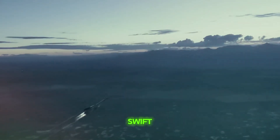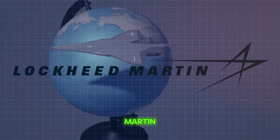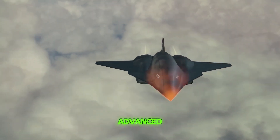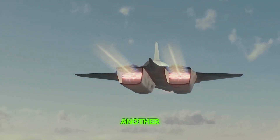Imagine an aircraft so swift that it could whiz across continents in the blink of an eye. Welcome to the world of the Lockheed Martin SR-72, the hypersonic successor to the legendary SR-71 Blackbird. The SR-72 is an advanced type of unmanned aerial vehicle, or UAV, which is another term for a drone.